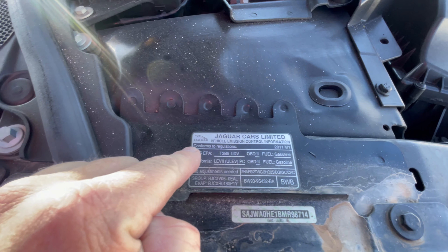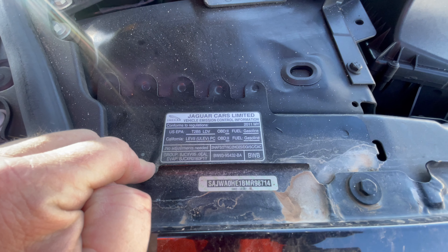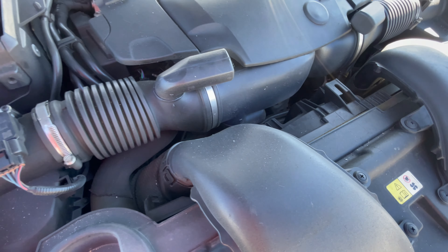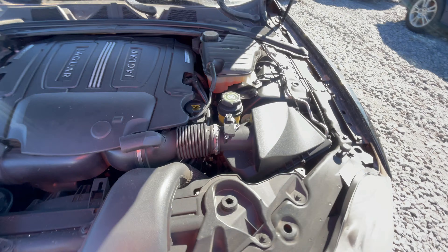Jaguar Cars Limited vehicle information — 2011 model year, gasoline is the fuel. This is cool.